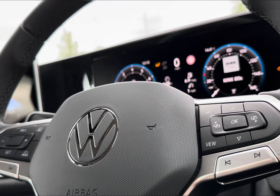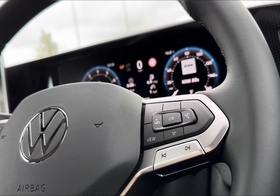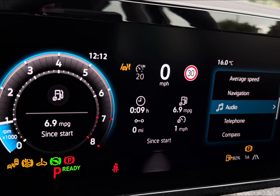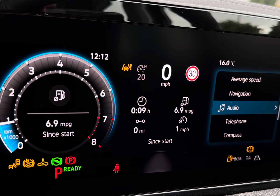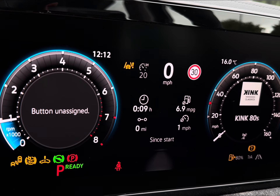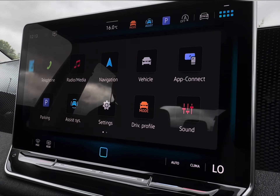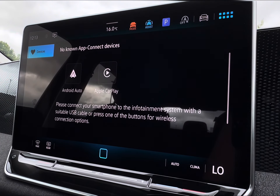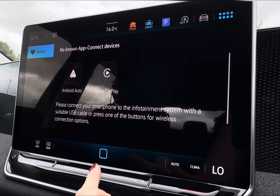To seamlessly navigate around the vehicle, you will find mounted audio controllers on your steering wheel alongside adaptive cruise control and speed limiter features to assist on the open road. You also have the option to easily navigate around your digital cockpit screen, displaying an array of driving data, audio options, and Bluetooth connection.